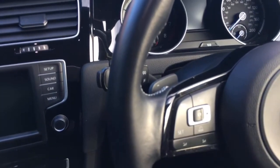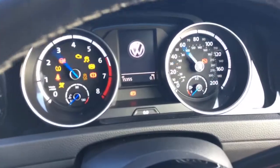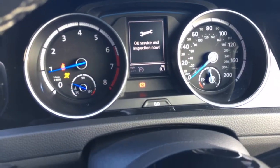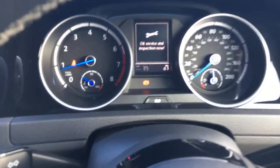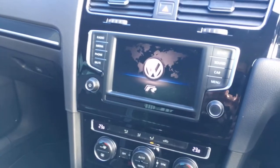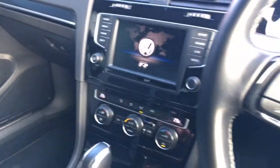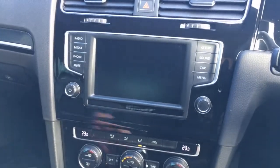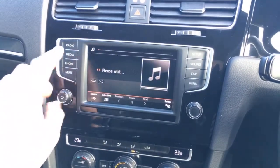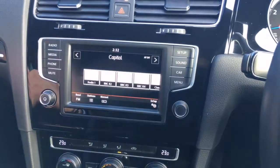Now I'm going to pop the key in — foot on the brake, turn it, you can start up there. 15,355 miles. It's due a service now, and that will be done as part of the multi-point check. On the centre console you can see the Golf R emblem there as well. The media radio — it's actually got DAB radio as well as FM.